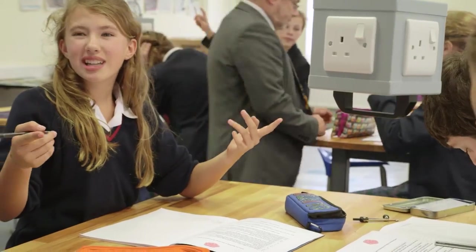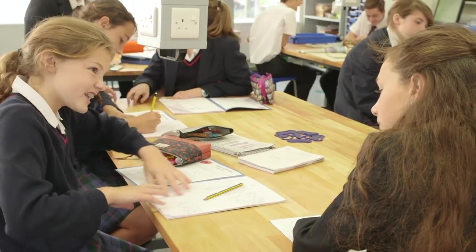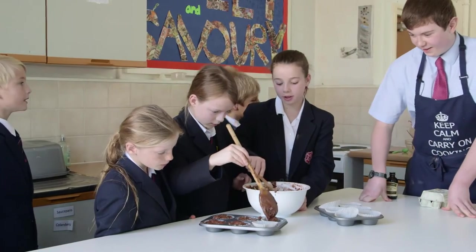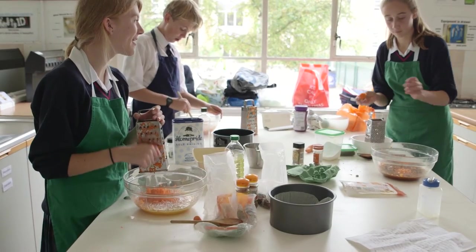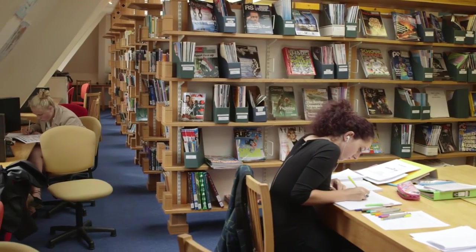Aside from the clear academic benefits of co-education in certain subjects, some exposure to mixed teaching groups is essential for social development. Co-education reflects the real world, and as such, experience of interacting with as wide a range of people, personalities and characters as possible is essential if pupils are going to progress to be successful at university and beyond.